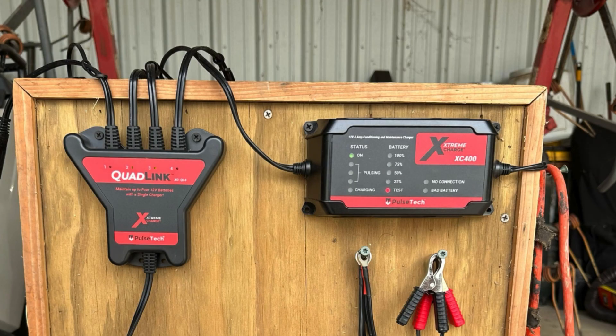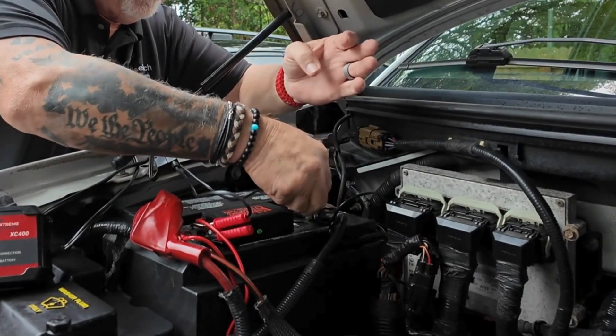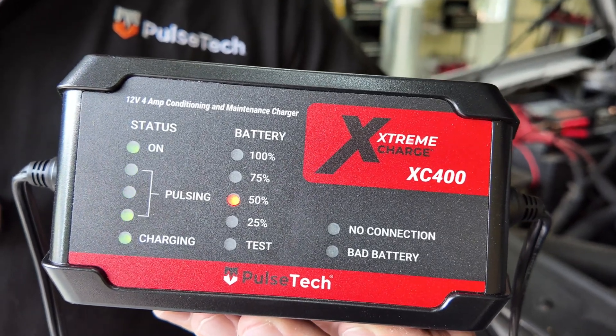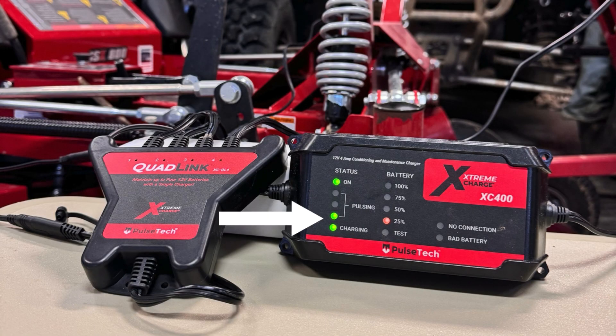The Extreme Charger has LED light indicators for receiving proper AC power input and testing capabilities, as well as incorrect connection status, either from placement of faulty clips or eyelid cables, and if it is under seven volts, just a bad battery. Once the charger has evaluated the battery's current condition, the appropriate charge profile begins automatically. The green lights indicate that the battery is charging and pulsing with pulse technology, and the battery's state of charge illuminates next to the percentage.